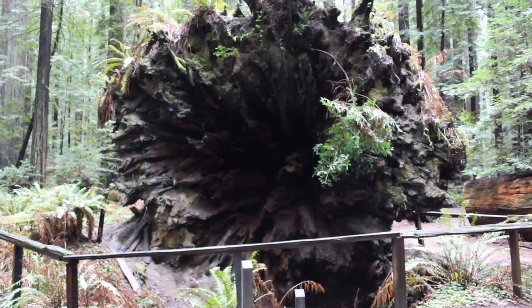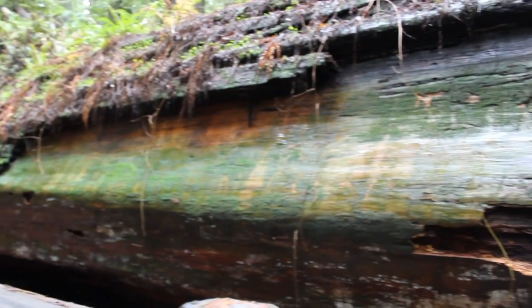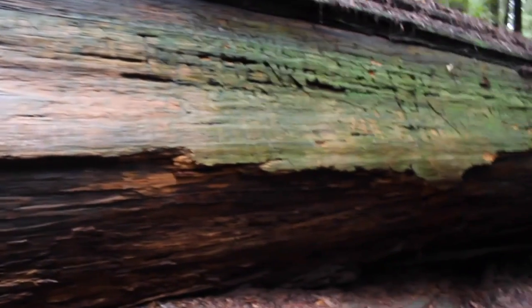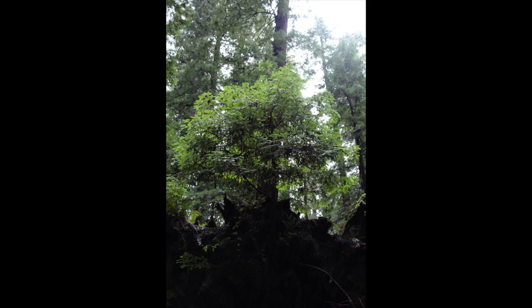The grove also contains the fallen Direville Giant. Before it fell in 1991 it stood at over 360 feet tall, even taller than the Founders Tree. With loss though comes new life, and as the Direville Giant decomposes it will provide nutrients to the ecosystem for hundreds of years. Here you can even see a young redwood growing from its upturned roots.